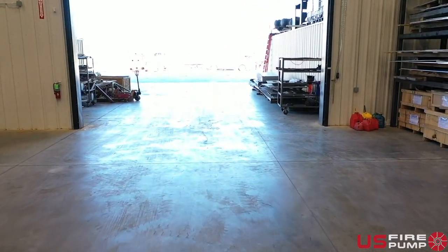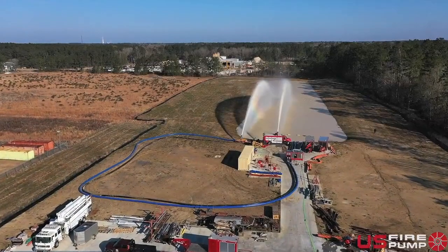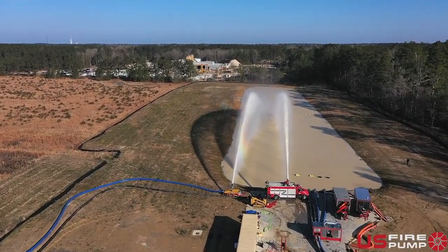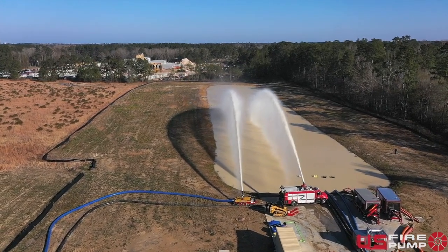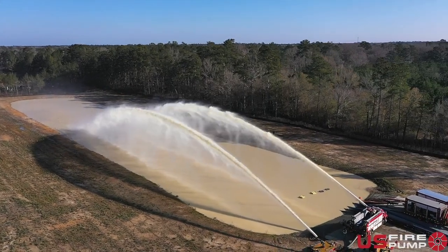Once complete, our equipment is then tested in our 10 million gallon test pond outfitted with custom manifolds to re-create your facility's connections. The testing area can also be used for hands-on training for pump operations and deployment scenarios.